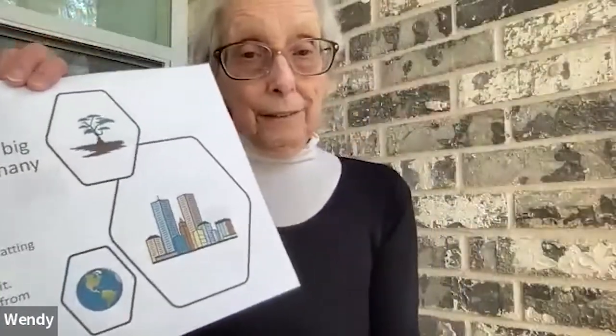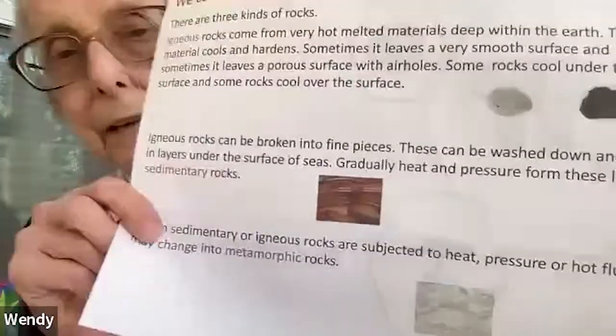The earth is a big rock. Did you know it? It supports us. We build on it. Things grow. There are three kinds of rocks we're going to learn about today. Here's our picture.